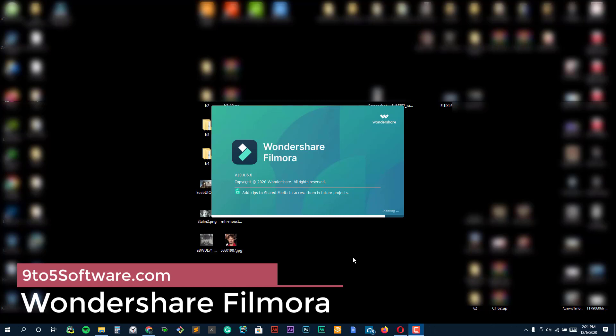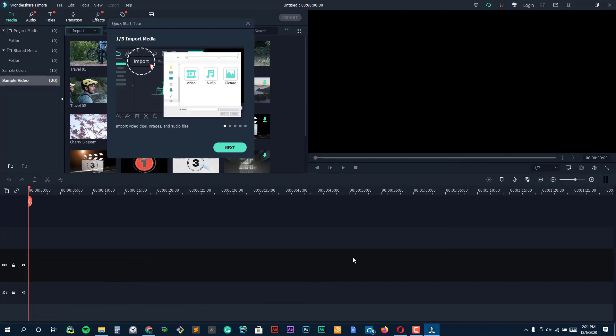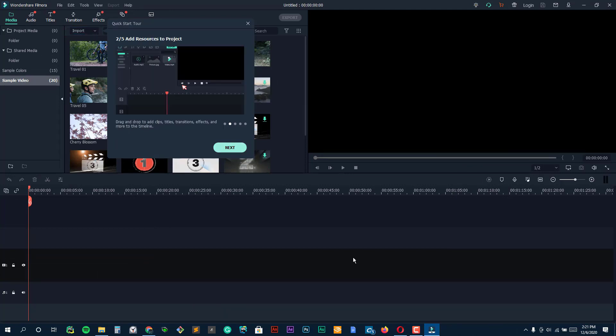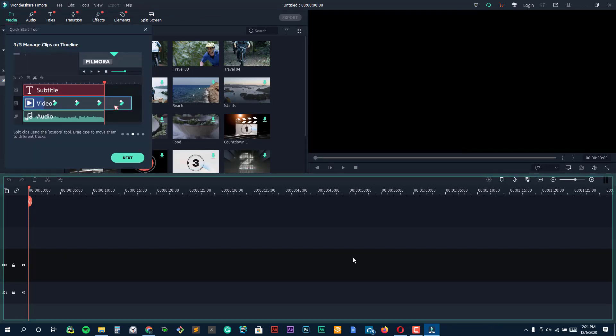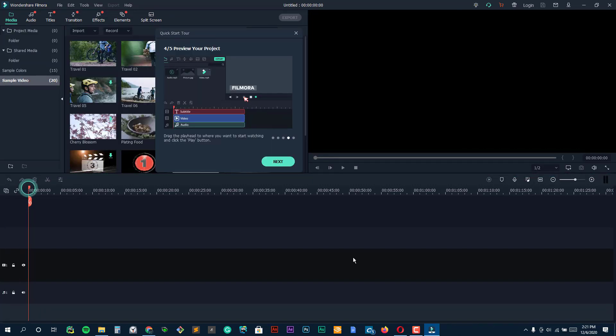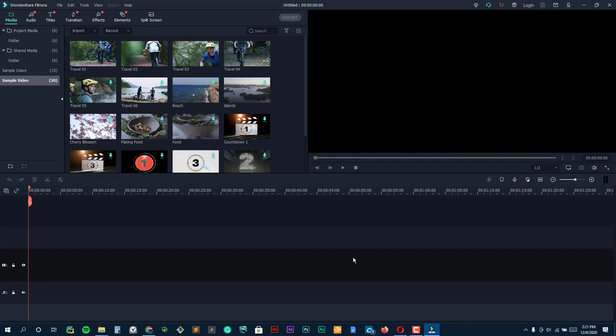Wondershare Filmora. If you want to edit YouTube videos, this video editing software solution should be your top pick. Filmora comes replete with motions, graphics, effects, and an audio repository. You can choose between Filmora 9, Filmora Pro, and Filmora Screen for generic videos, professional videos, and screen recording, respectively.